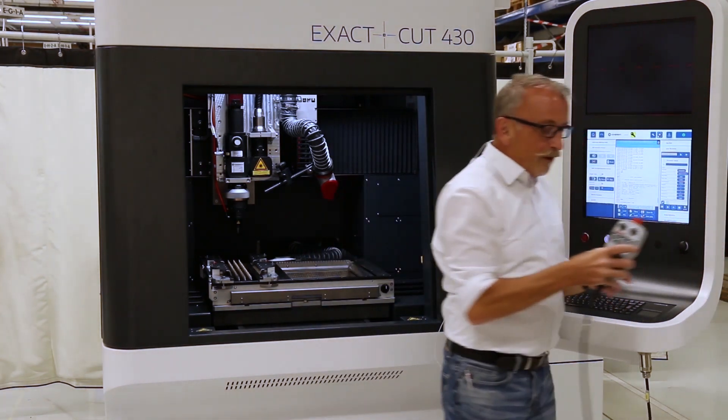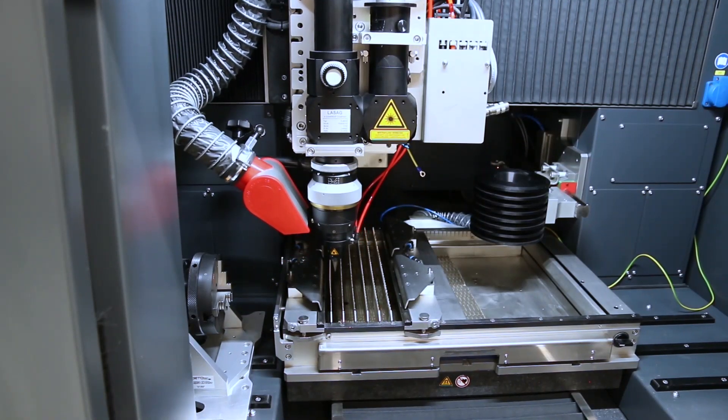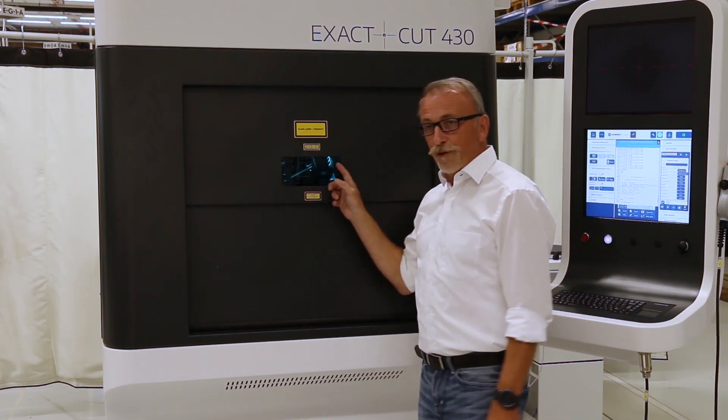We also have a handheld terminal for setup mode and also as an override functionality. We have a pneumatic lifting door with a laser class 1 rating in the front for the operator.